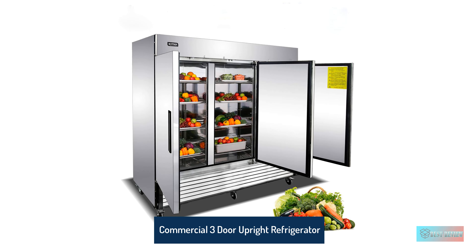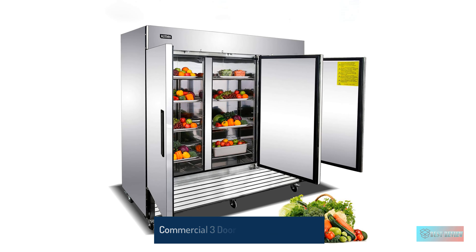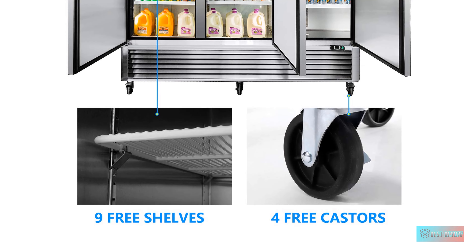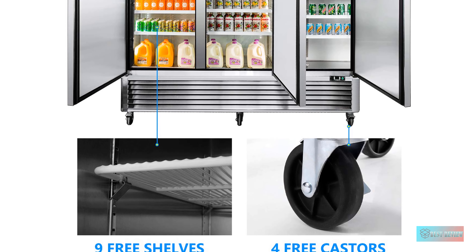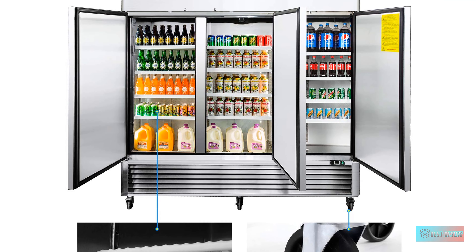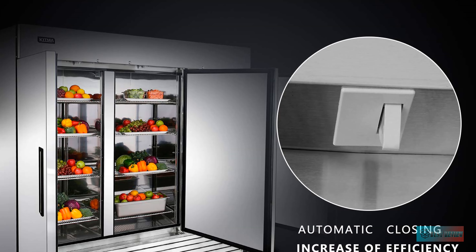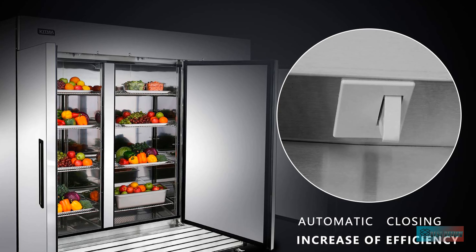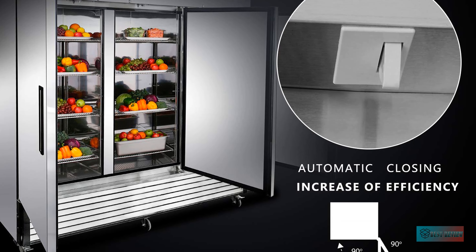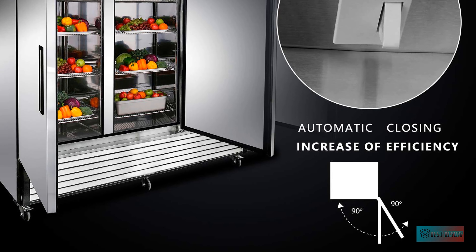Commercial Three Door Upright Refrigerator — 71 cu.ft capacity. This unit has a large space of 71 cu.ft to maintain temperatures between 33°F and 38°F, ensuring all products are held in a proper and safe environment. Designed with 430 and 304 stainless steel, featuring self-closing doors, door locks, and an intuitive digital temperature control.